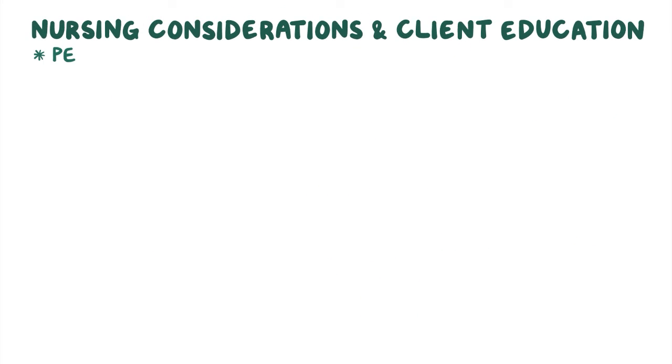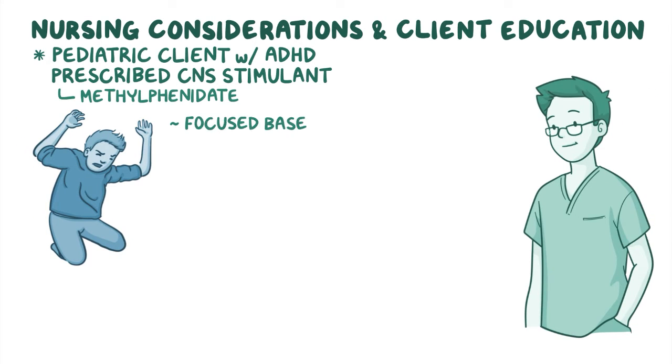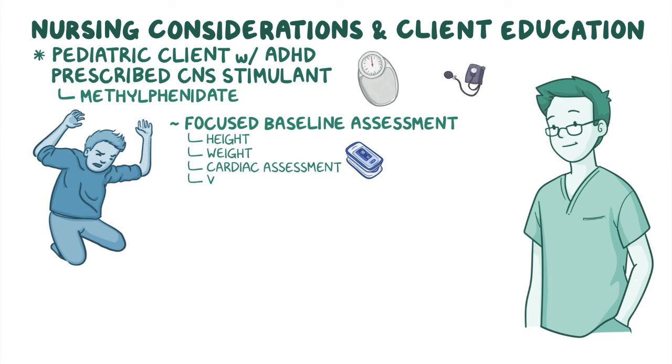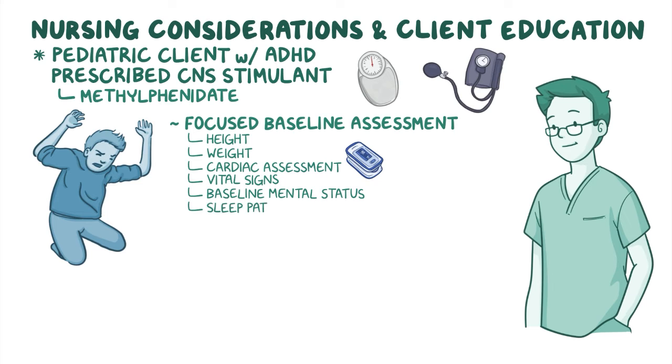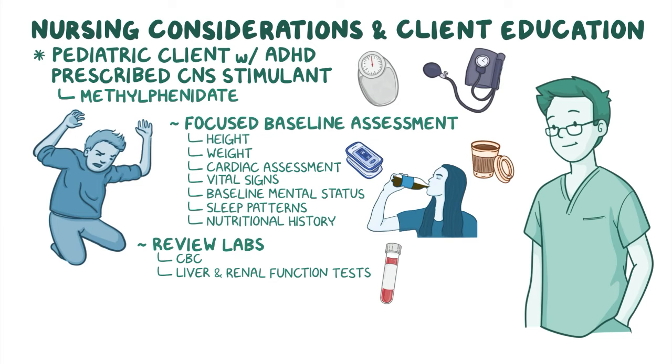When a pediatric client with ADHD is prescribed a CNS stimulant like methylphenidate, first perform a focused baseline assessment, including height, weight, cardiac assessment, and vital signs, as well as their baseline mental status, sleep patterns, and nutritional history, including consumption of cola or other caffeinated beverages. Then review their laboratory test results, including CBC, liver and renal function tests, as well as other diagnostic tests such as ECG.